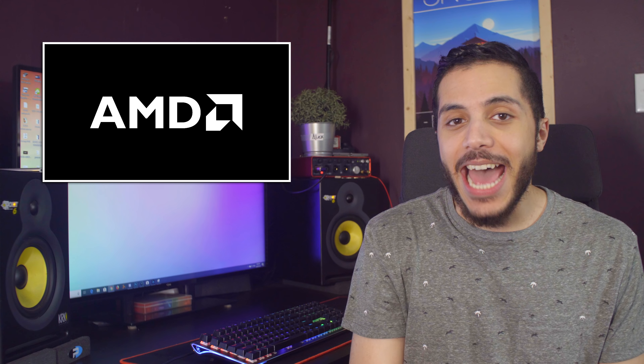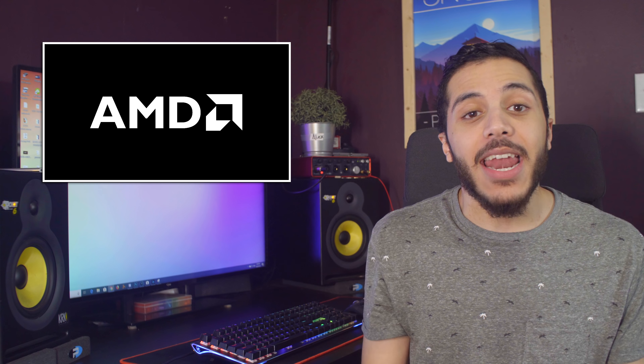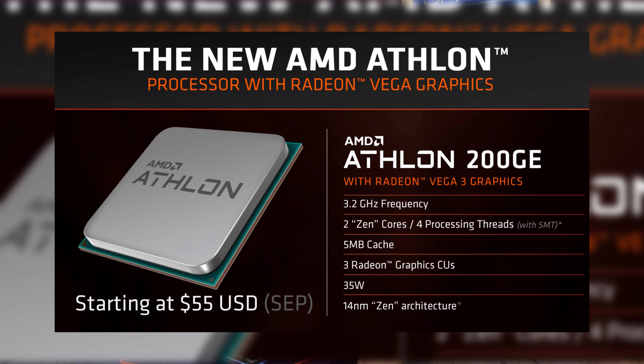AMD has once again added a new chip to their arsenal, and this time they're bringing back the old-school Athlon naming scheme. Not Athlon X, just Athlon. The new chip comes with three Vega compute units, making it a perfect CPU for a media center, in my opinion.